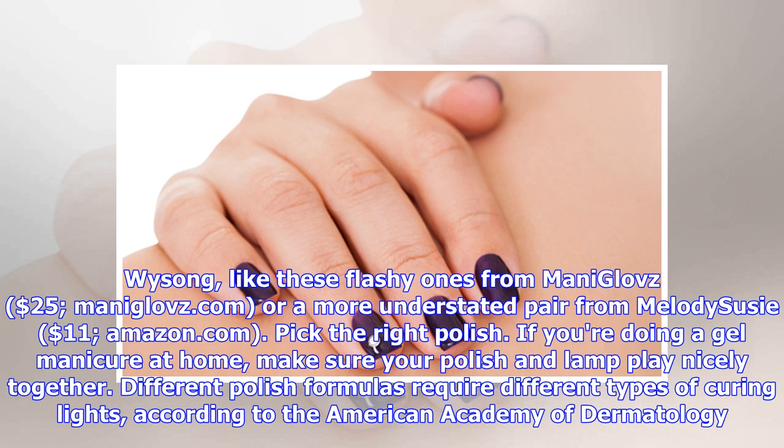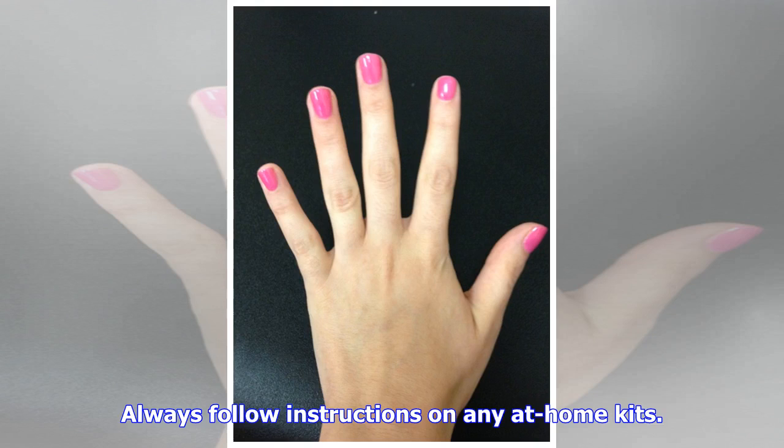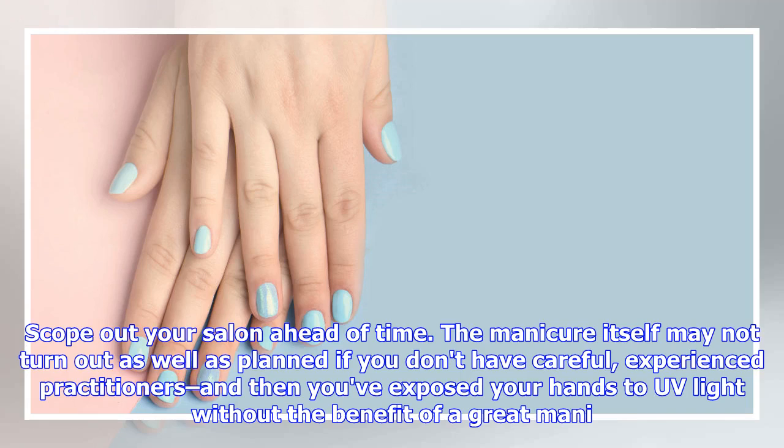Pick the right polish. If you're doing a gel manicure at home, make sure your polish and lamp work well together — different polish formulas require different types of curing lights, according to the American Academy of Dermatology. Always follow instructions on any at-home kits.